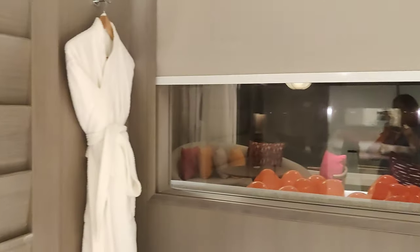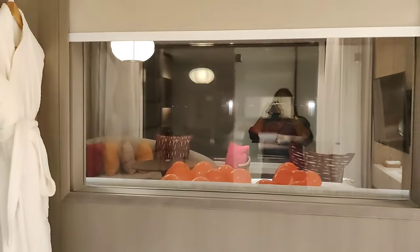When you open this, you can close it as well. You can keep the towel here too.